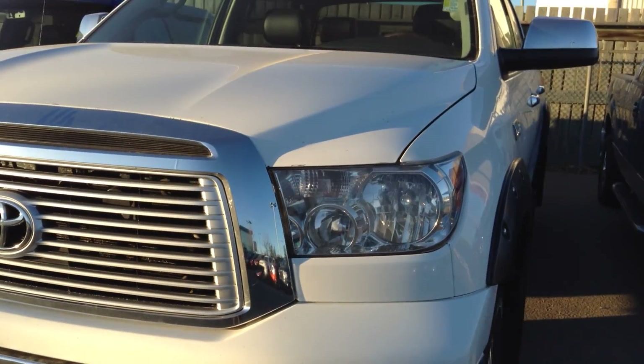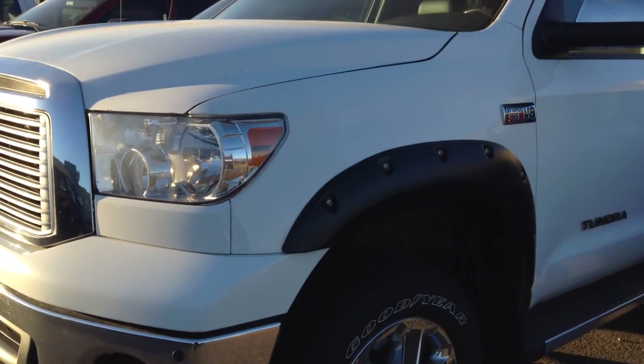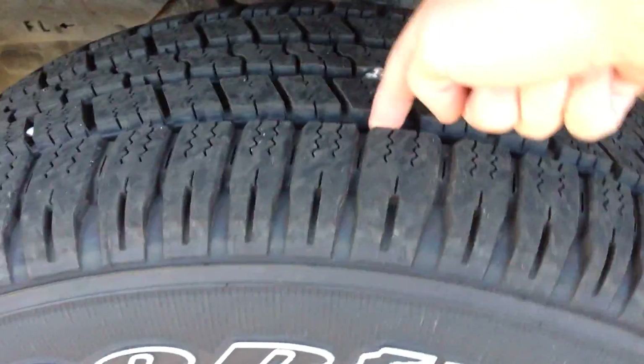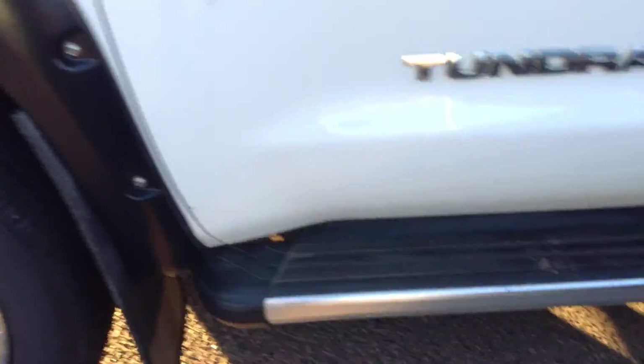It's in a nice white color with the chrome grille — looks really nice and aggressive. You do get the fender flares as well. The tires look like they're in good condition, and the rims are nice too, not scuffed up at all.